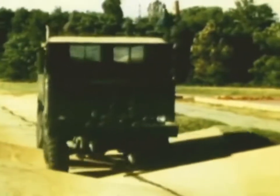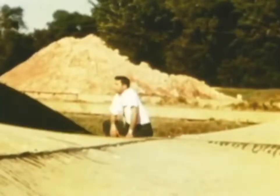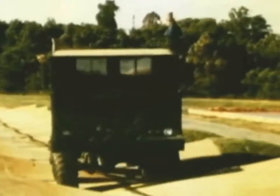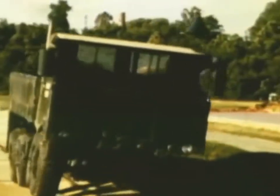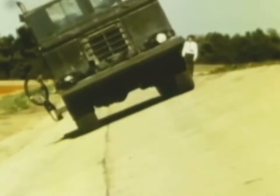Much of the testing is done on specially designed stress courses. This one, called the frame twister, is well named. It strains a truck's body and suspension to extremes far beyond what would be experienced in the field. All moving parts must perform free of interference. Tests on severe side slopes of up to 40% grade help determine the truck's stability, steering, and fuel system performance.